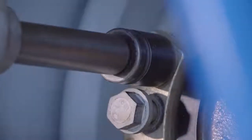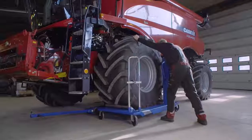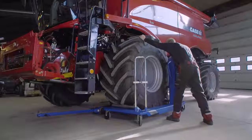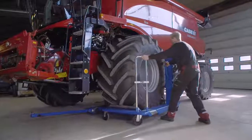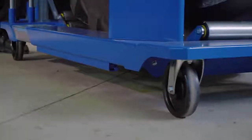The trolley makes it possible for one person to complete heavy duty tasks on their own, boosting efficiency and safety, facilitating better ergonomics and improvements on manoeuvrability.